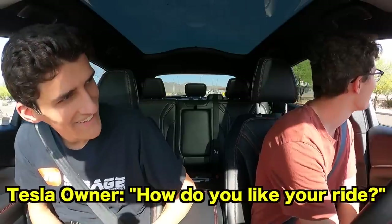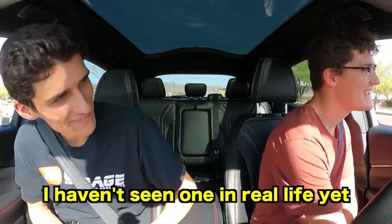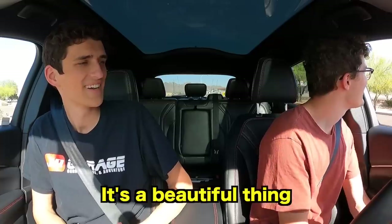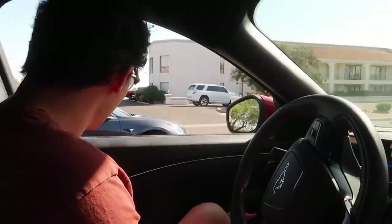A guy in another car rolls down his window — he'd never seen a Mach-E in real life before. He said it looks a lot better in person, and we explained we just picked it up 20 minutes ago. He said 'it's a beautiful thing to never use gas again.' We're looking forward to seeing what the Electrify America chargers are all about and how they stack up compared to Tesla Superchargers.